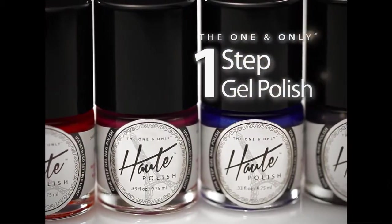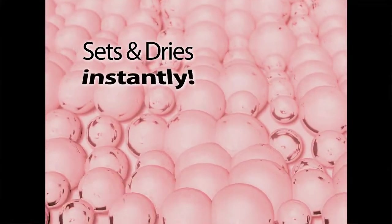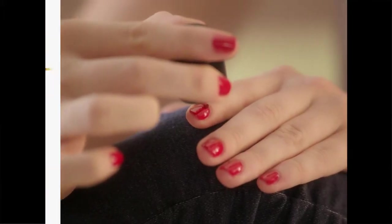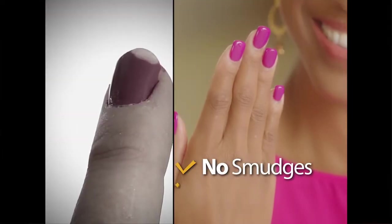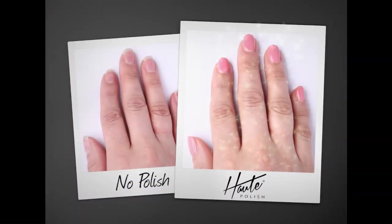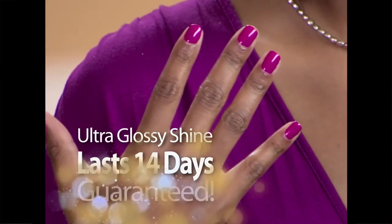The secret is Hot Polish's exclusive one-step gel polish formula that goes on smooth for a full coverage finish with just one coat. Then it sets and dries instantly without streaking or clumping using the Hot Polish LED cold light. With Hot Polish, you simply paint, light, and wipe to reveal a beautiful, long-lasting, wet-look shine that's ultra-durable without the worry of smudges or chips. It is foolproof — you cannot mess it up. It's the only one-step gel polish system that takes just minutes for perfectly polished nails that last up to 14 days guaranteed.